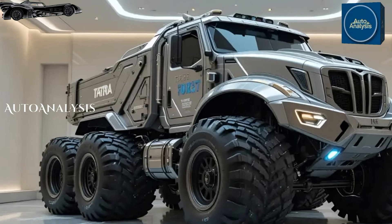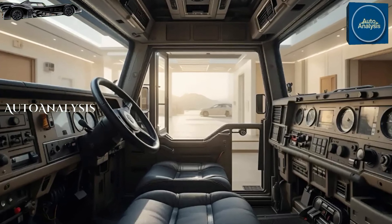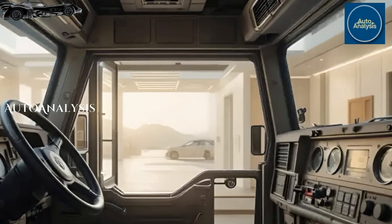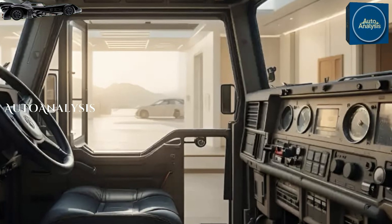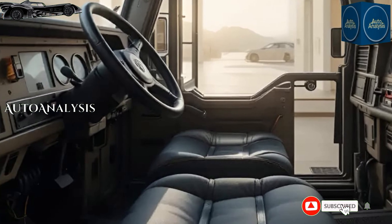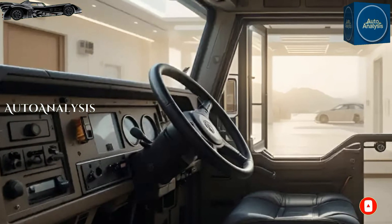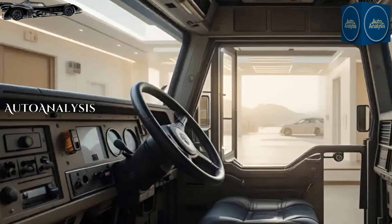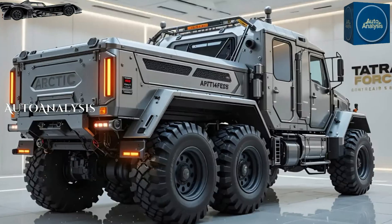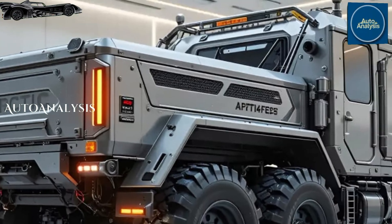Inside, it's functional — spartan even — but every detail serves a purpose. Ergonomic upgrades have arrived this year with an overhauled control cluster, simplified diagnostics, and improved connectivity to modern C4ISR systems. Everything from the climate control to power distribution has been hardened for harsh zones, whether it's desert heat, arctic chill, or radioactive post-conflict areas.